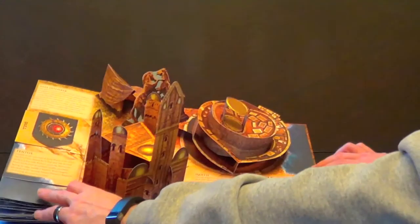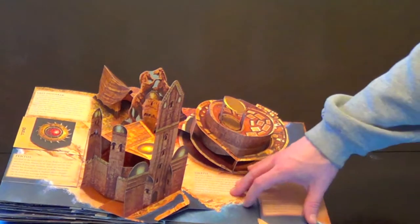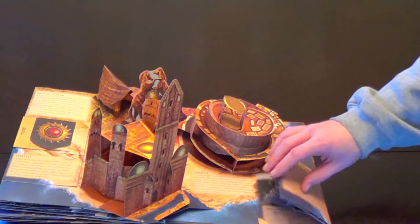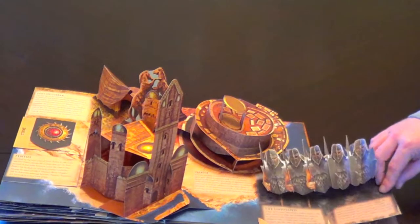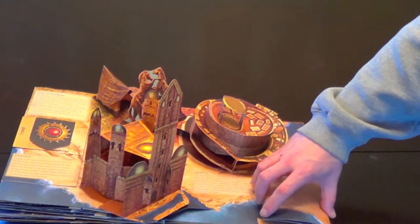Now if you have kids, on the other hand, you might want to watch out, because they could definitely demolish these sets. Here we're looking at the entire continent of Essos — this is where Dany's been hanging out over the past three seasons. There's her Unsullied, there's Astapor, and some other locations you've seen from the show.